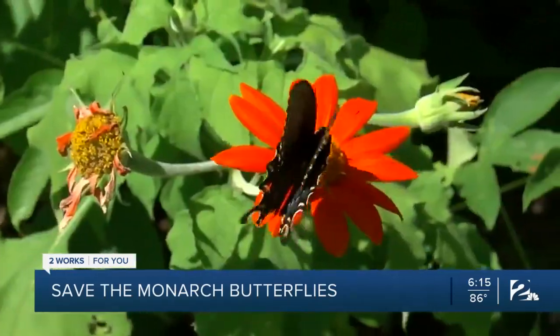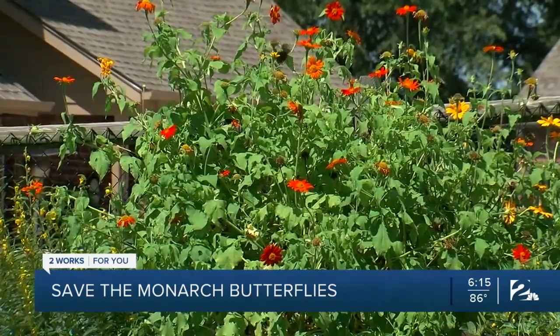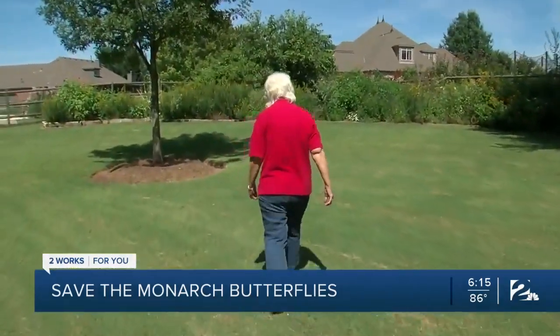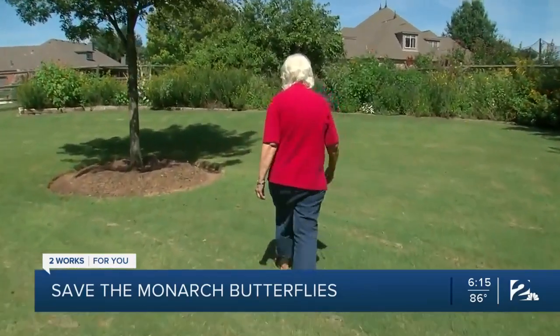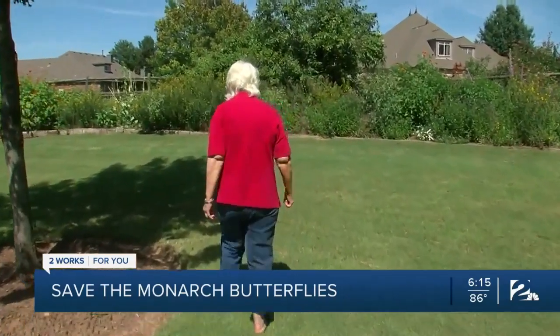She branched out with other butterflies too, about 40 species of butterflies and moths. Sandra says the first thing she did when she retired was build a butterfly oasis in her backyard. She actually built that garden stone by stone.